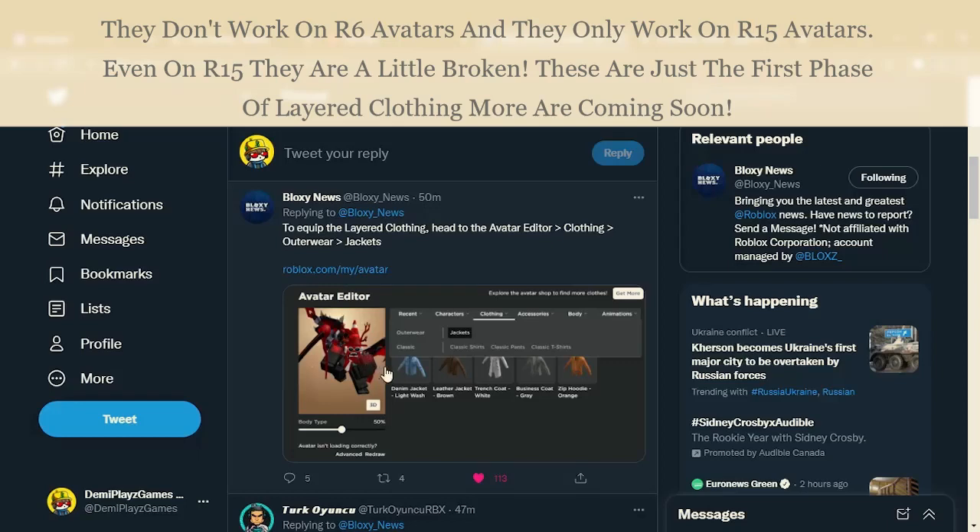Roblox has actually added a new category on the avatar editor — there's now a jacket section. Layered clothing is now in the process of releasing, and very soon you should be able to get all types of layered clothing including jackets, skirts, shoes, better types of pants, swimsuits, etc.